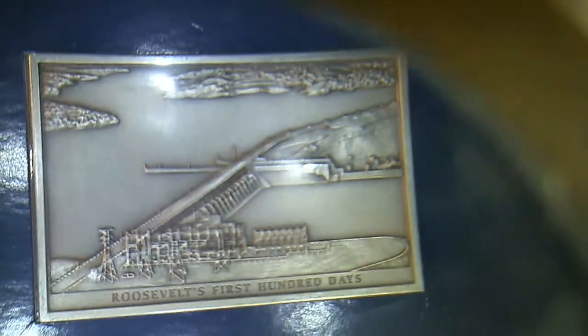Atlanta Compromise, 1895. Lucky I didn't get a hundred of these! We're getting down to the last two piles, and I did get one piece of silver. Roosevelt's first hundred days — didn't give a date, that must have been 1933. Stock market crash, 1929.